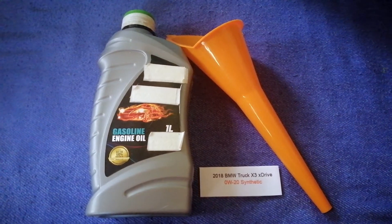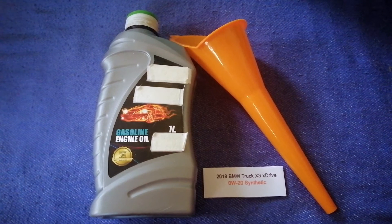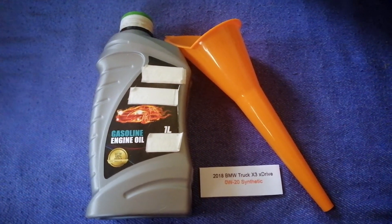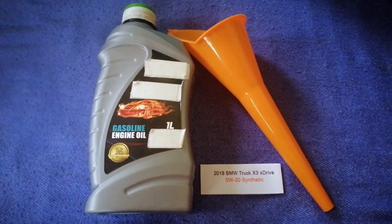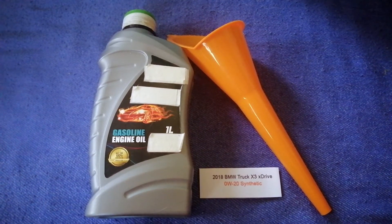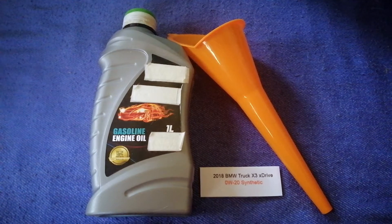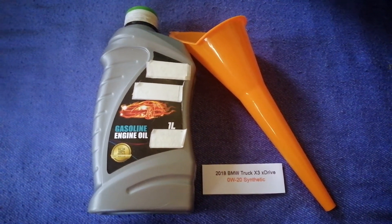The oil type for the 2018 BMW X3 xDrive is 0W-20 Synthetic. This is only the manufacturer's recommended oil type — keep in mind that the type of oil could change depending on the age and mileage of your car. You can change your oil as often as every three months.